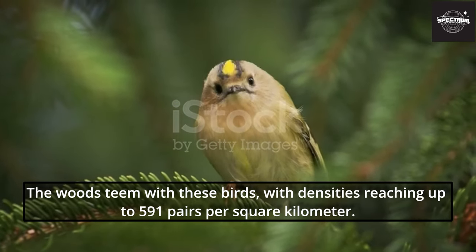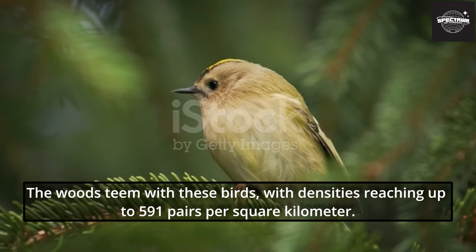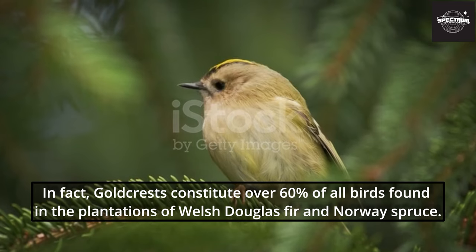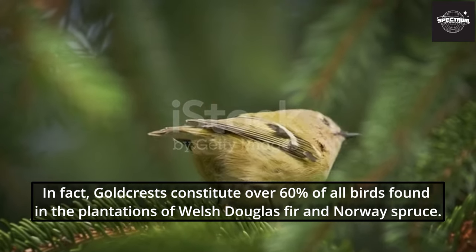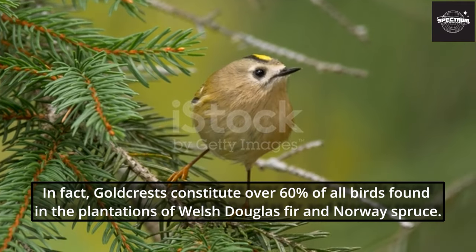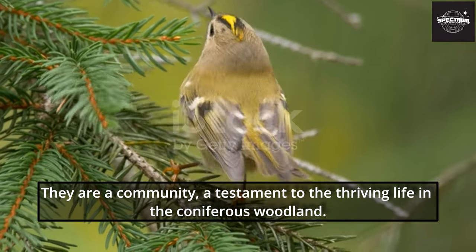The woods teem with these birds, with densities reaching up to 591 pairs per square kilometer. In fact, Goldcrests constitute over 60% of all birds found in the plantations of Welsh Douglas fir and Norway spruce. They are a community, a testament to the thriving life in the coniferous woodland.